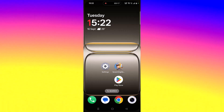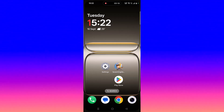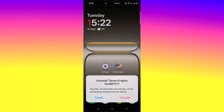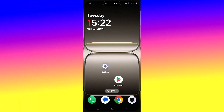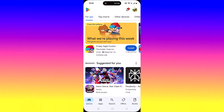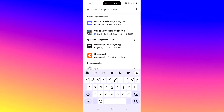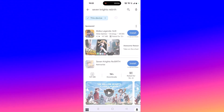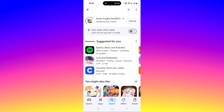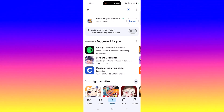The last solution is to uninstall and reinstall Seven Nights Rebirth. Tap and hold the app icon, click on Uninstall and confirm. Restart your device, then open the Play Store, search for Seven Nights Rebirth, tap on it, and click Install to reinstall it. Once reinstalled, launch the game and check if your problem is solved.